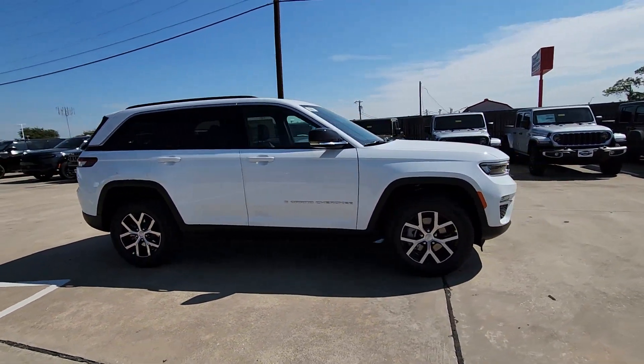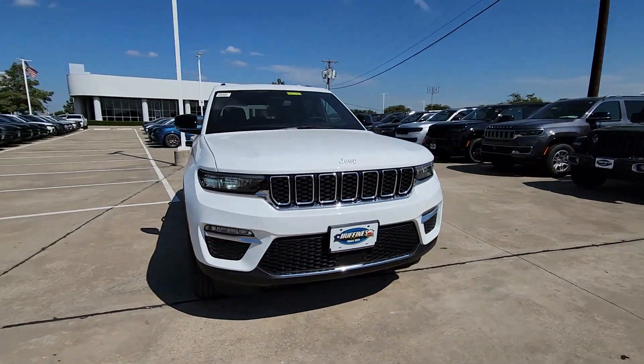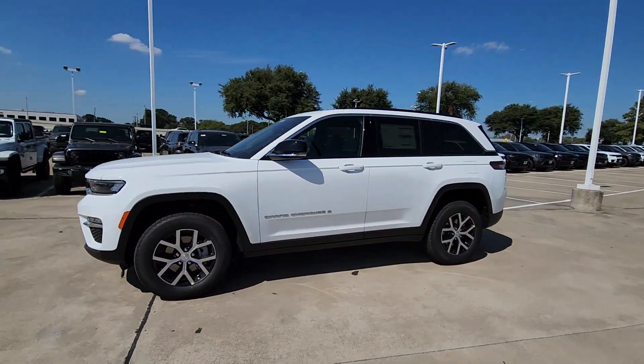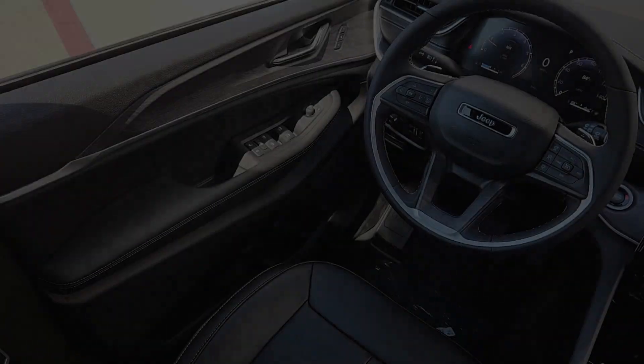These are just some of the great options this vehicle comes with: heated steering wheel, keyless entry, navigation system, fog lamps, power passenger seat, heated rear seat, heated mirrors, satellite radio, power lift gate, and backup camera.